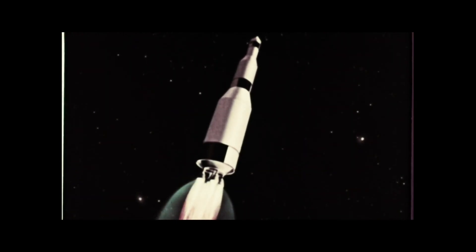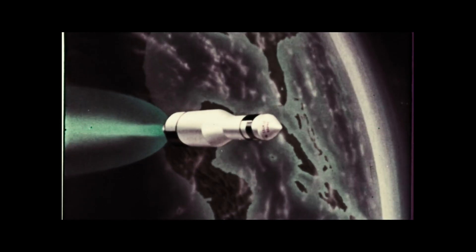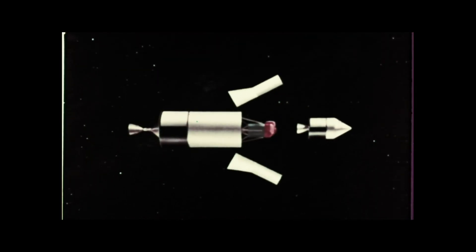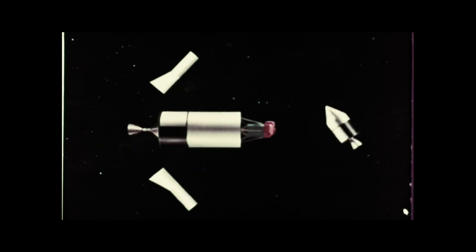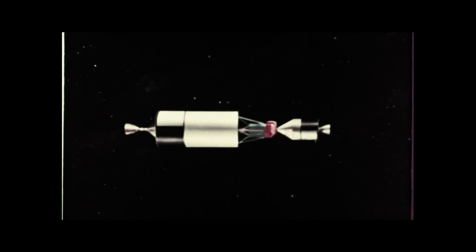Since the time of Jules Verne, man has imagined traveling to the moon. The old idea of how to get to the moon was to send one spacecraft all the way there and back. However, NASA engineers have developed a modern approach where one rocket contains several ships that will make the journey together.